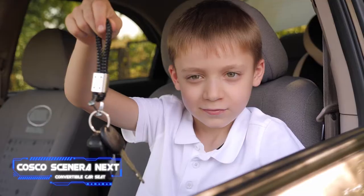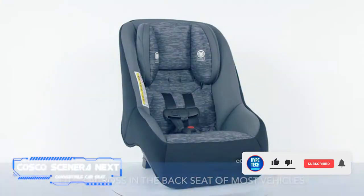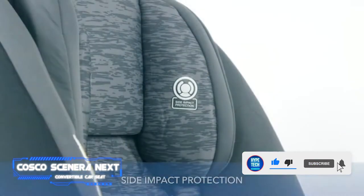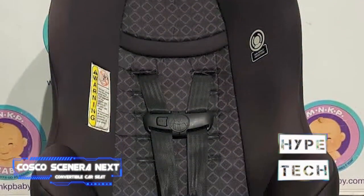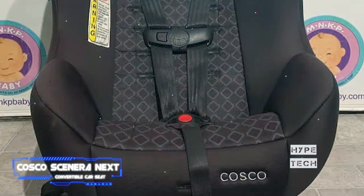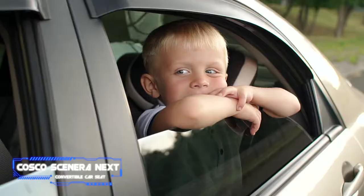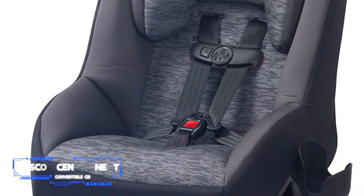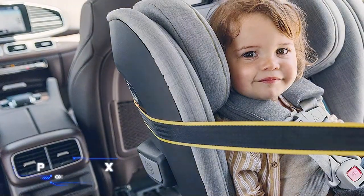Coming in at number 8 is the Cosco Scenera Next convertible car seat. It has all the features you want at a considerably more affordable price. Although it lacks premium bells and whistles, it has a five-point harness and integrated side-impact safety, and is airline certified due to its latch compatibility. This thin, lightweight pick performed well during testing. It's available in a range of colors and patterns with removable machine-washable seat pads and a removable dishwasher-safe cup holder. The pricing is unbeatable, though it does offer a narrower weight range than some alternatives.